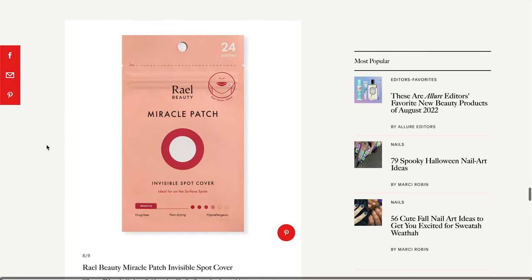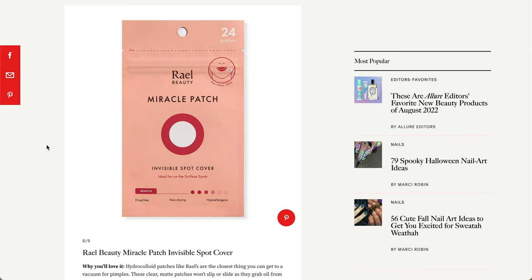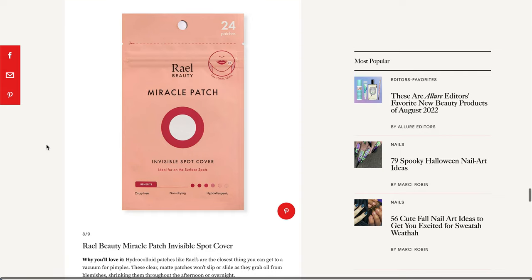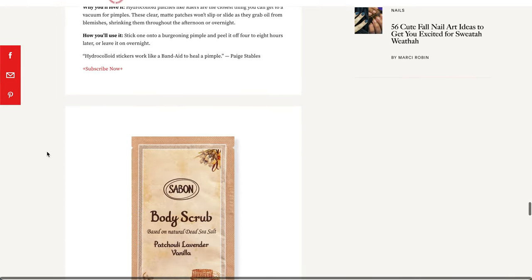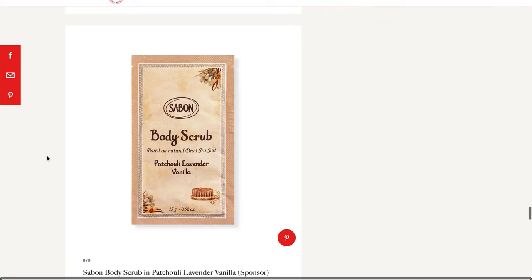The next item is the Rael Beauty Miracle Patch Invisible Spot Cover. So this looks like a pimple patch. I don't usually need pimple patches, but I got a pimple that will not go away — like day two of my cruise, so it's still there. That would have been nice to have. I didn't pack any with me, and that was my bad.